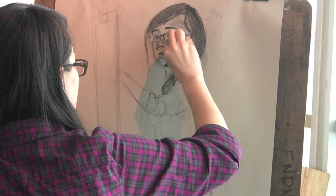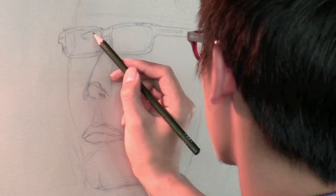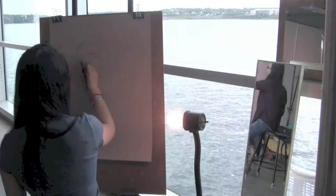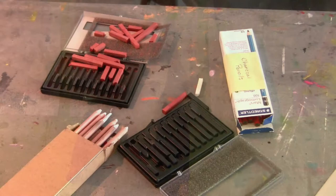We use a wide range of materials, starting with many different kinds of charcoal — compressed, willow, and vine. We use pencil, we use graphite, we use pen and ink. And slowly, and only ever so slightly, do we sometimes use color, which would be chalk pastel or oil pastel.